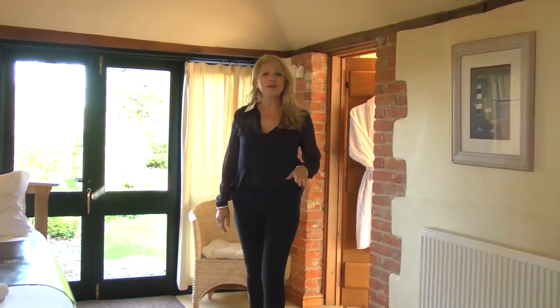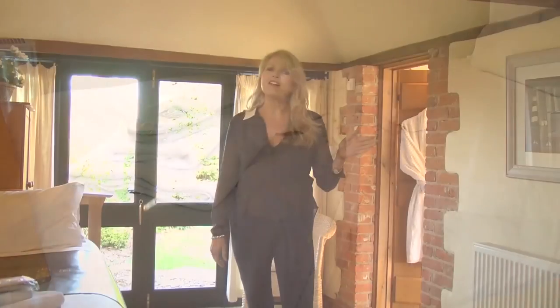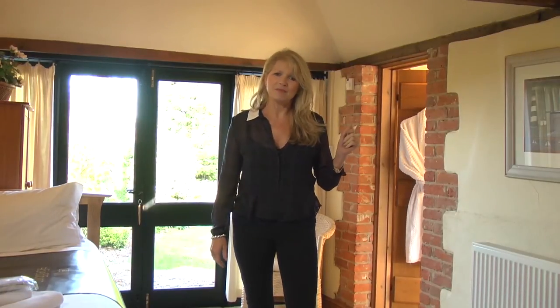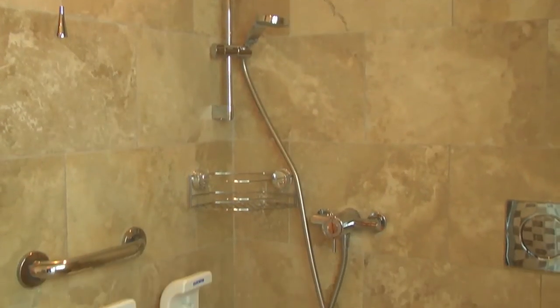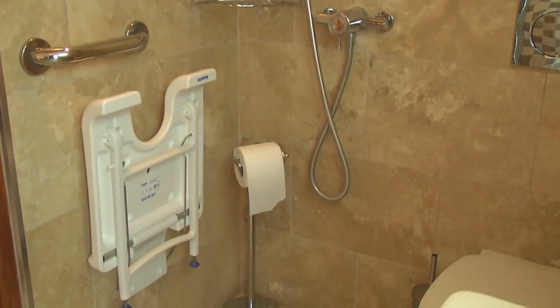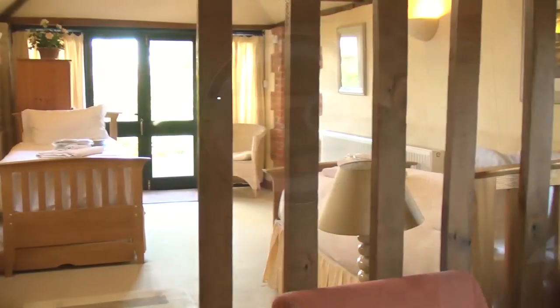This is the first of the twin bedrooms. It's got two full-sized single beds and a wheelchair-accessible en suite shower room. The en suite has two showers — one with a handheld shower and the other a drenched shower with a handheld shower as well. It's also got a toilet, a wash basin and a vanity mirror. The bedroom has a little sitting area at the end with its own television and a great view onto the courtyard.